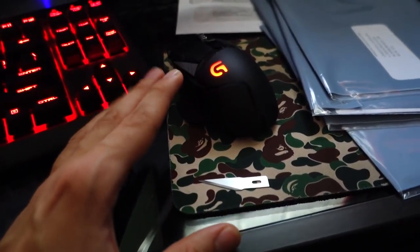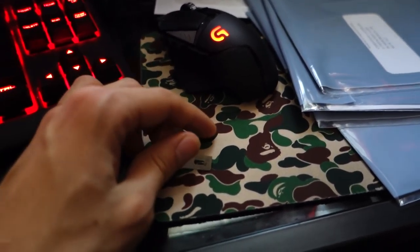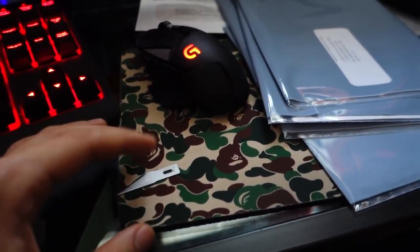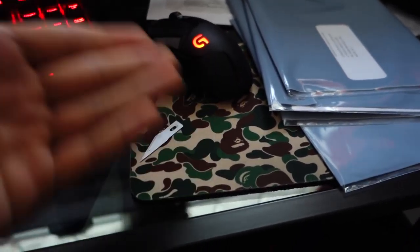A lot of people have asked me about this Bape mouse pad I have right here, and this is actually fake — it's super fake. I got it off eBay, it was only like eight dollars. I couldn't find a real Bape mouse pad so I bought this. I mean, eight dollars, can you blame me? So I think it's time I show you guys the other Bape pickups.